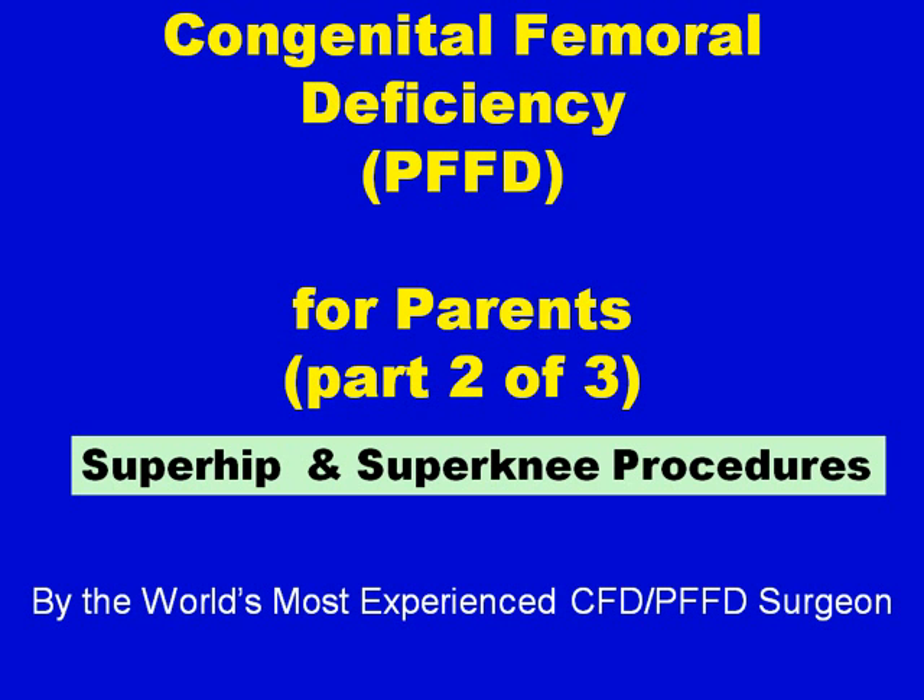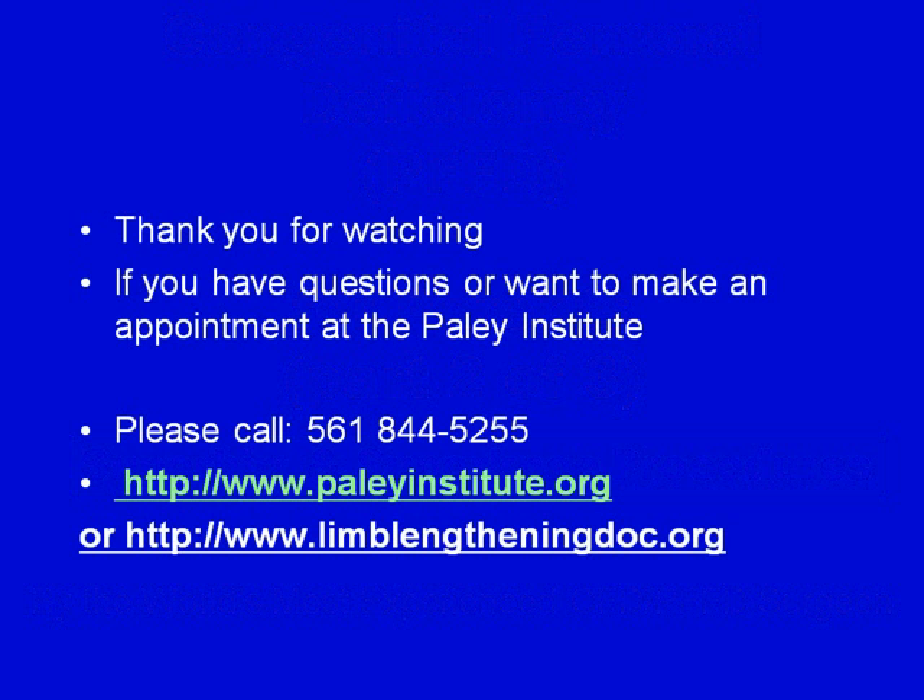This is the end of the Congenital Femoral Deficiency PFFD talk for parents, part 1. I suggest you log in to part 2 of 3 to learn more about the super hip and super knee procedure. Thank you for watching. If you have any questions or want to make an appointment at the Paley Institute, please call or visit paleinstitute.org or limblengtheningdoc.org.